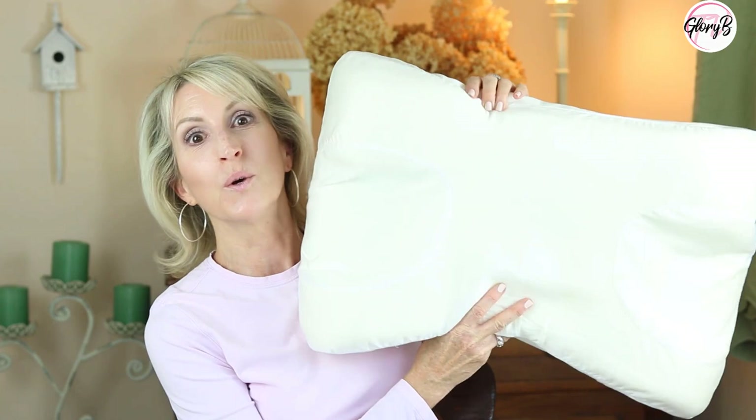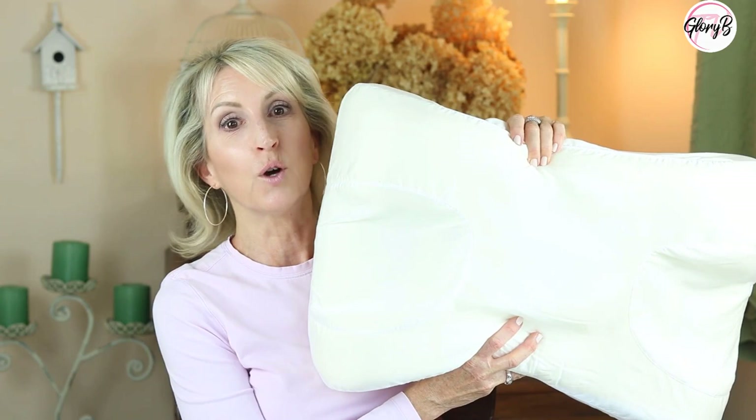It is a soft and squishy pillow. The Sleep and Glow pillow is memory foam — that's what makes it so soft and squishy instead of like hard foam.